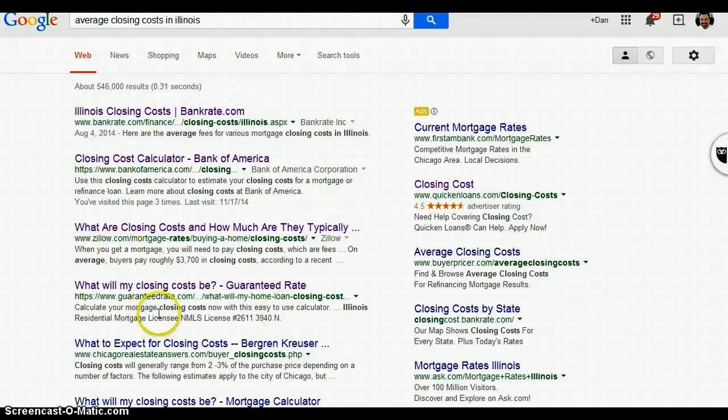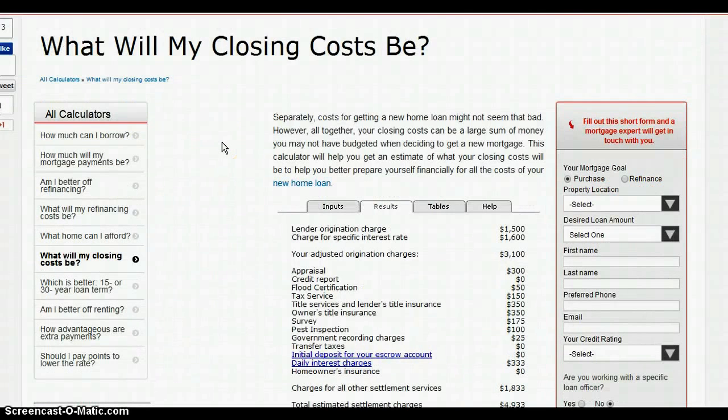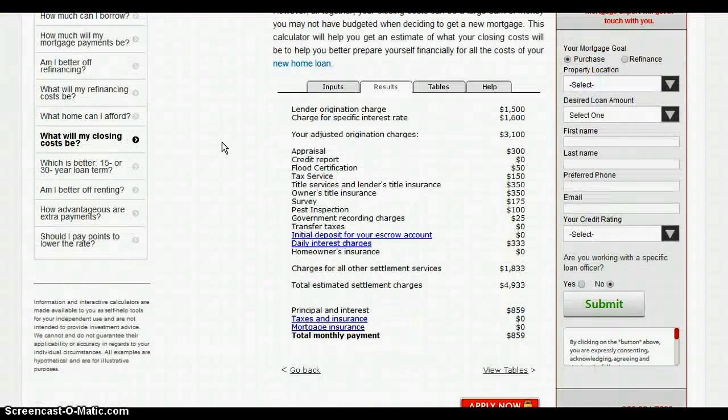I'm not picking on anybody — these are just what came up in a basic Google search. The next result, Guaranteed Rate, shows an origination fee of $1,500. That's just the origination fee — then you have all the other charges and settlement fees, bringing it to another $1,800, so about $5,000 total.